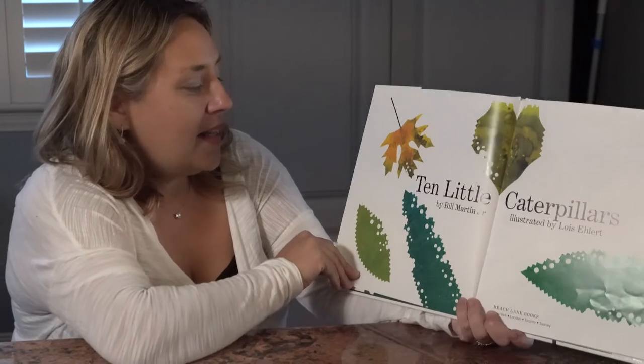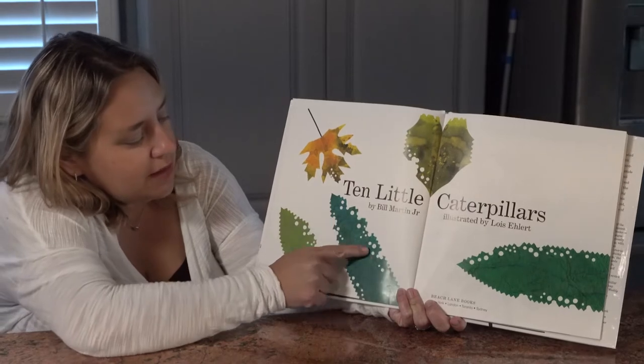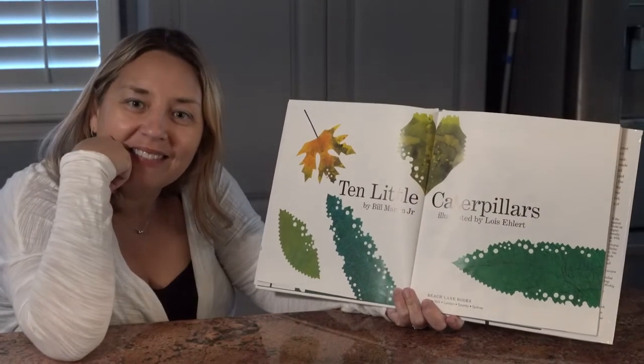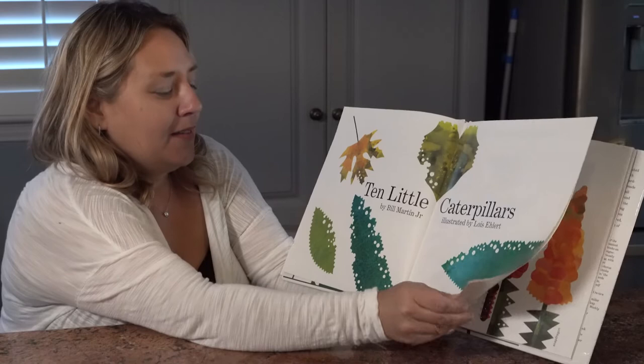10 Little Caterpillars by Bill Martin Jr., illustrated by Lois Ellert. Boys and girls, notice all these leaves. Why do you think they might have holes in them? Let's find out — this might be a really good guess.